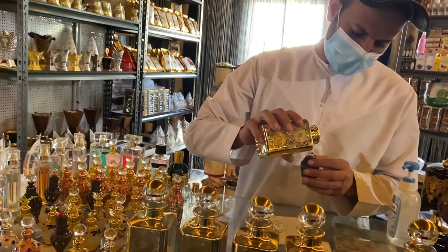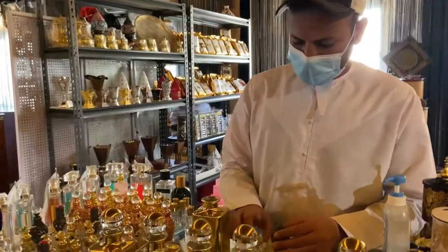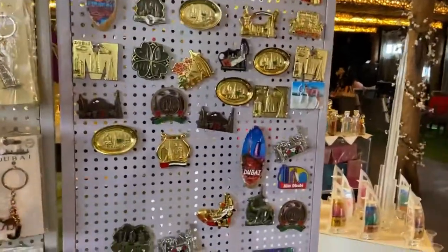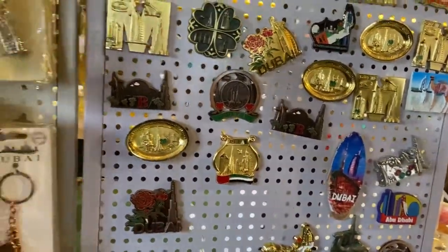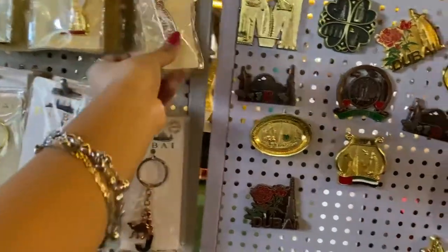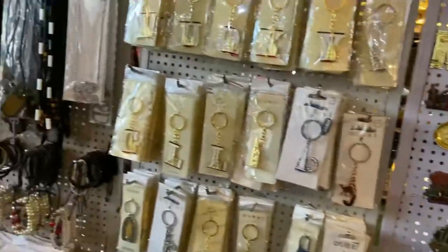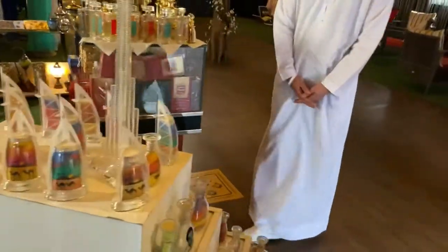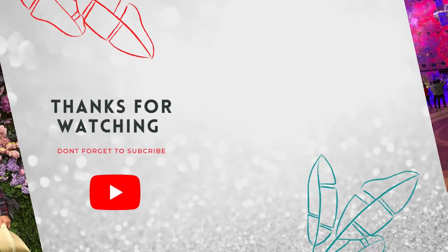Lastly, we purchased some items and souvenirs from the shops at the exit. I hope you liked this video and found it informative. If you like it, please click the like button and subscribe to my channel. I'll see you next time. Bye!